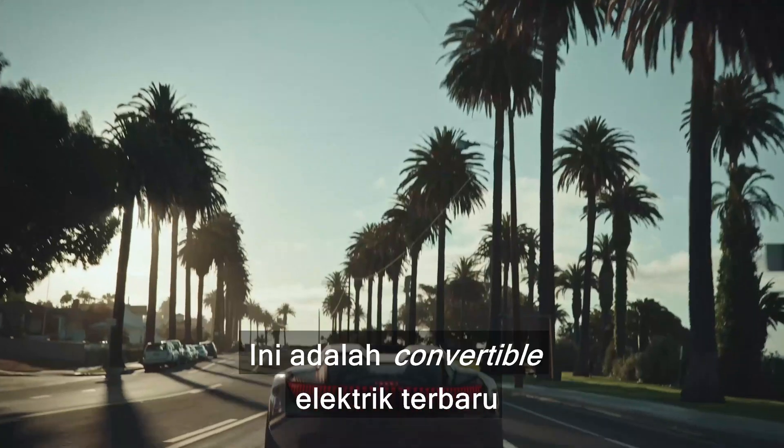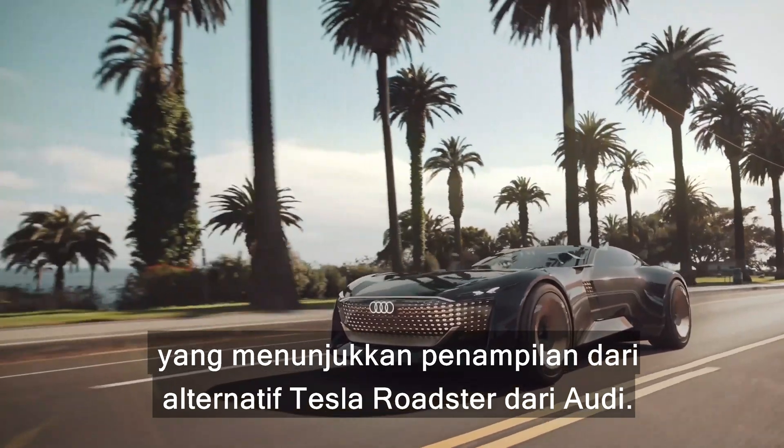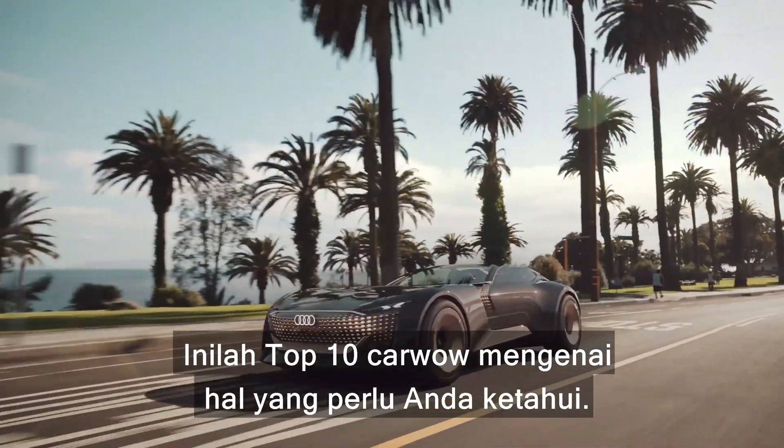This is the new Audi Sky Sphere. It's a brand new electric convertible that shows you what Audi's alternative to the Tesla Roadster could look like. Here's the CarWow top 10 things you need to know about it.